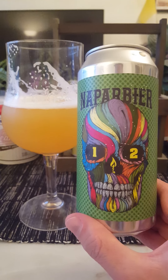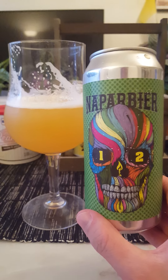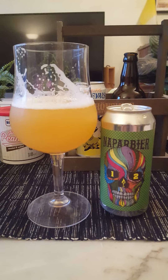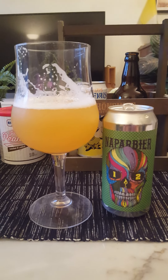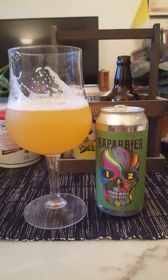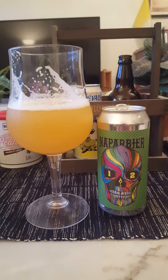For me, another solid one from Nappar Beer. It's their 12th anniversary Hazy IPA at 7% — no hint of that alcohol anywhere in the beer. I mean, it drinks like a three percenter. Certainly a beer to recommend — if you can find it, go grab it. Four out of five for me. Thank you for watching.